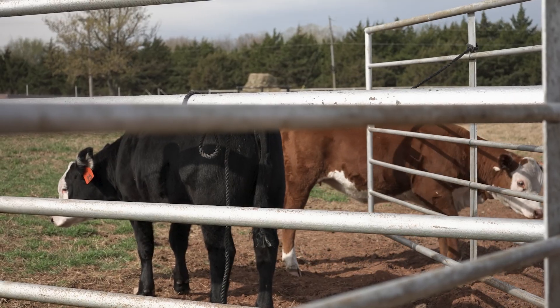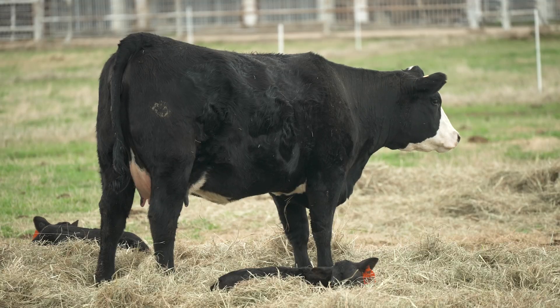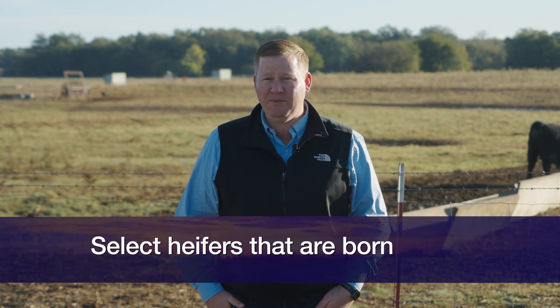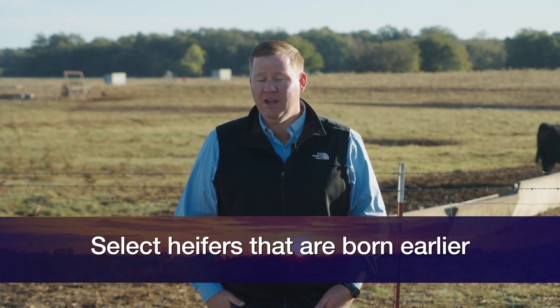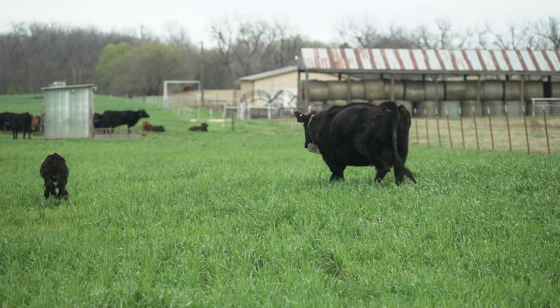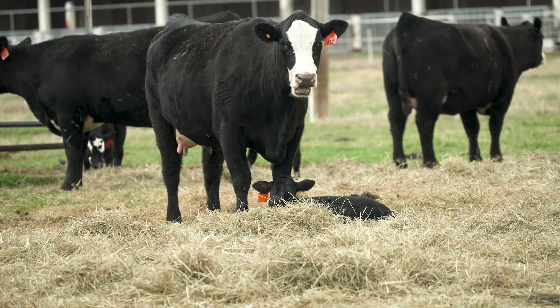When we consider that, selection starts way earlier than the breeding season — in fact, I would consider beginning to think about this prior to weaning. I would look at selecting heifers that are born earlier in the calving season. That picks heifers from cows that bred earlier, and even though fertility is somewhat lowly heritable, this indirectly allows us to select for cattle that have more success at breeding and longevity built into them.